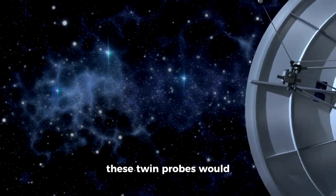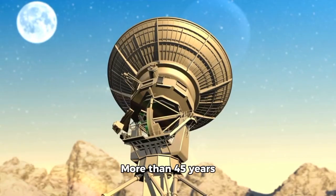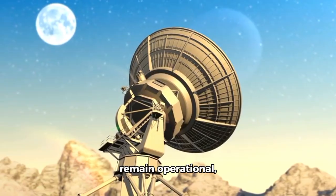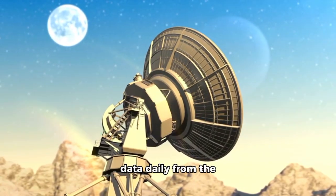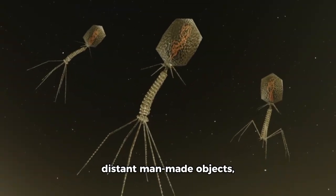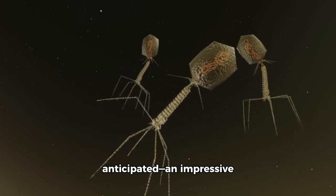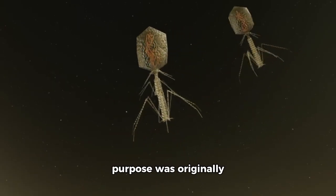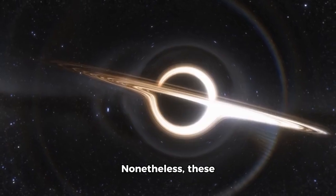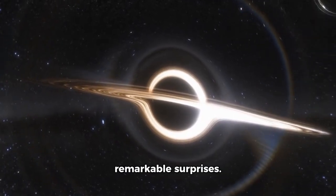Little did they know that these twin probes would shatter records and make history in space exploration. More than 45 years after their launches, Voyager 1 and Voyager 2 remain operational, transmitting valuable data daily from the furthest reaches of our solar system. These probes, now the most distant man-made objects, have traveled considerably beyond what was initially anticipated — an impressive feat considering their purpose was originally limited to a four-year mission. Nonetheless, these pioneers of interstellar space were only beginning their journey, unveiling remarkable surprises.